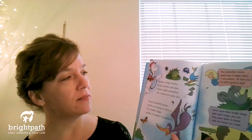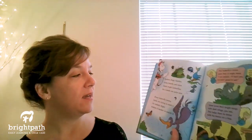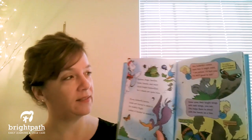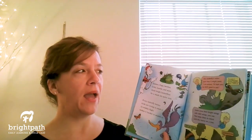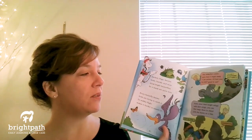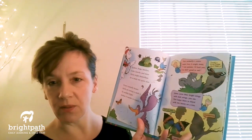Spiders, frogs, beetles, birds, lizards, and mice think bright butterflies for a snack are quite nice. Every butterfly knows birds are trying to catch it. Its wobbly flight makes it harder to snatch it. This butterfly's colors warn foes it might meet: I am poison, I'm not good to eat. Some cover their bright wings with dark wings — this helps them to blend with the leaves on a tree. They get quite tricky to hide from those things trying to snatch them and eat them up.